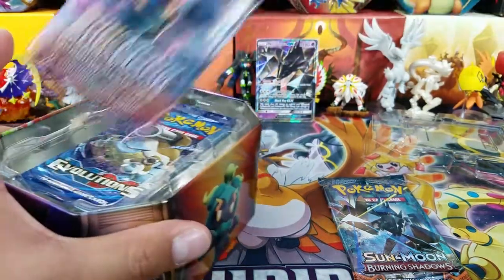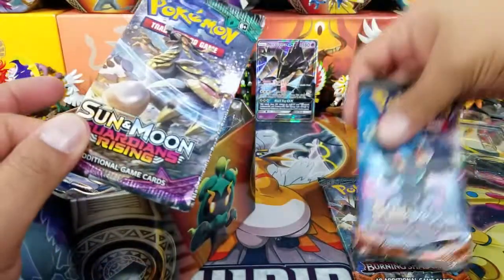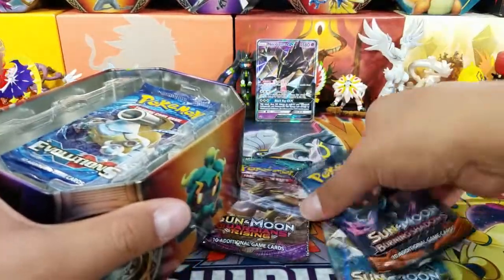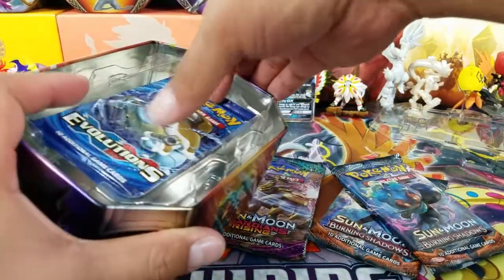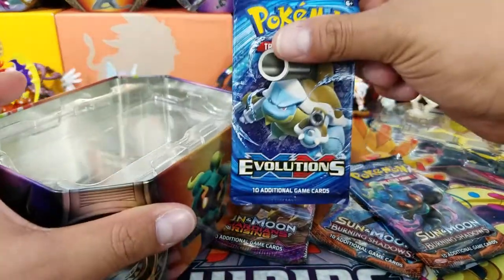This tin contains 2 Burning Shadows packs, 1 Guardians Rising pack, and 1 Evolutions pack.